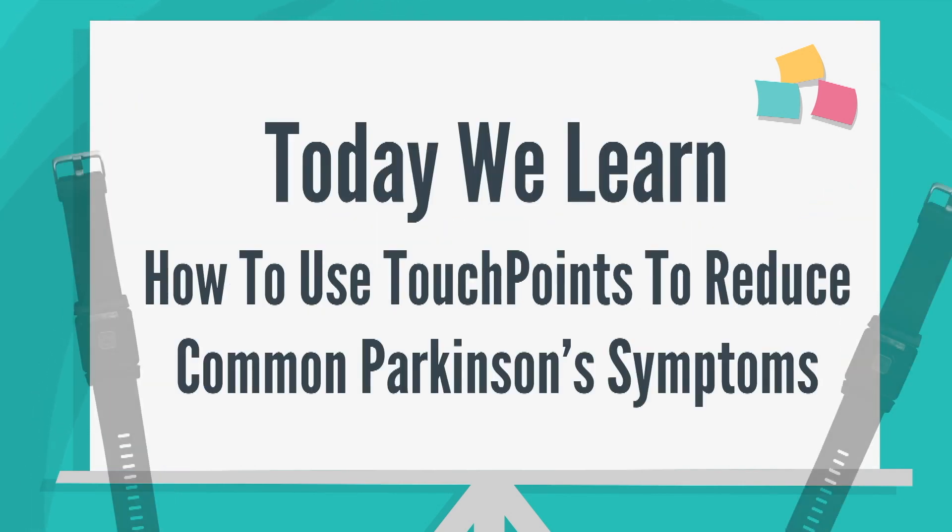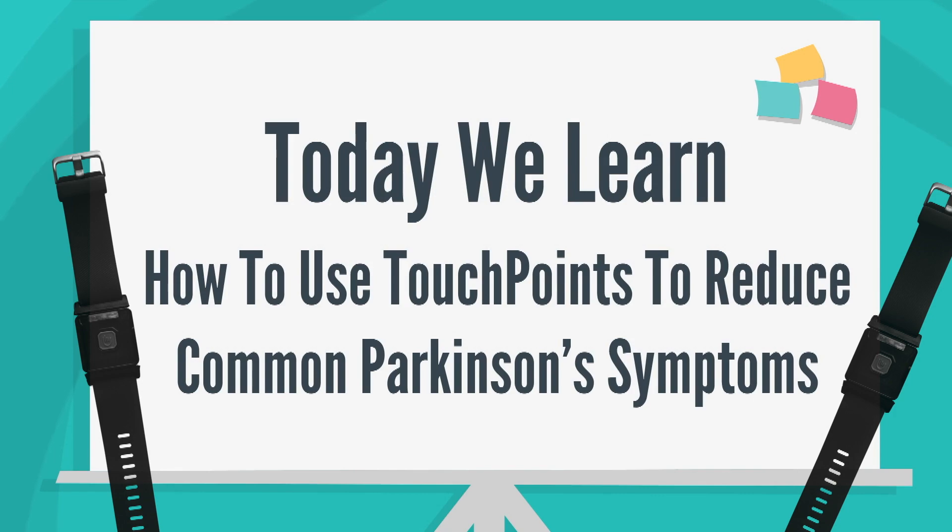Today we're going to learn about how to use touchpoints to calm the anxiety, agitation, stress, and other symptoms that are common in Parkinson's.